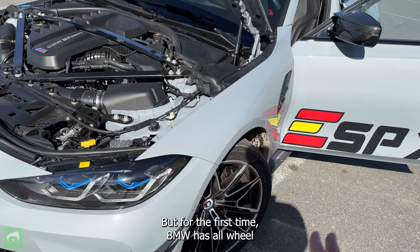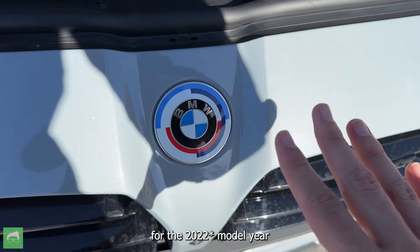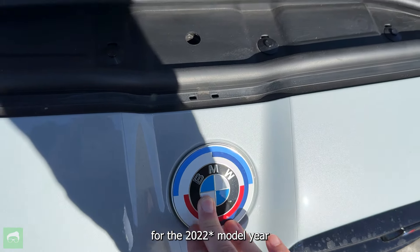This engine is absolutely bulletproof and incredibly reliable, which is not something BMW has done in the past. The N55 and N54 engines that were so popular in the 2000s were not particularly reliable. These engines, though, they are. By the way, this emblem is specific for the 2021 model year, and it commemorates the 50 years of BMW M.